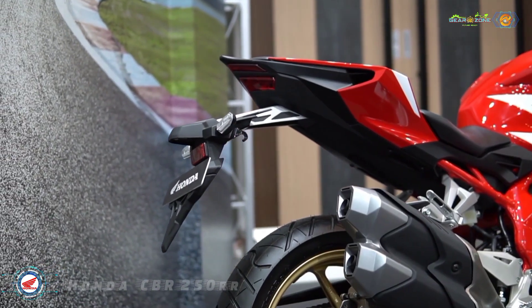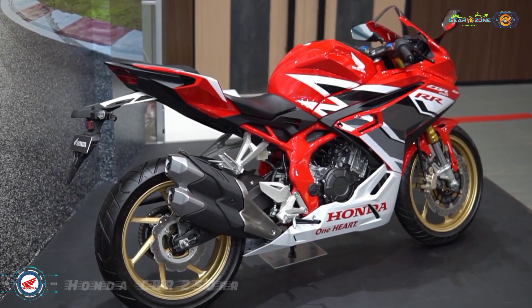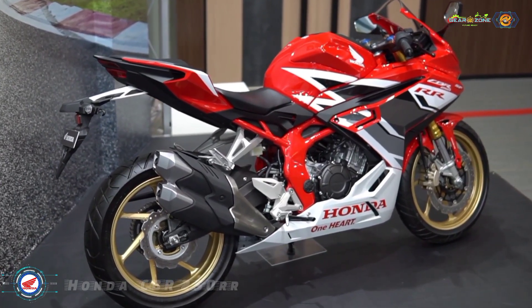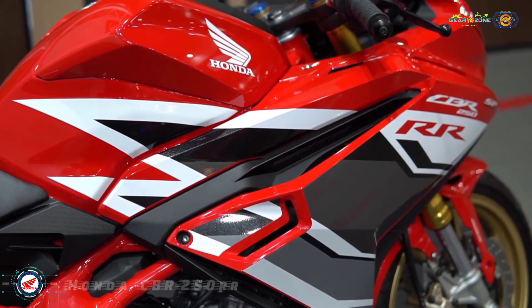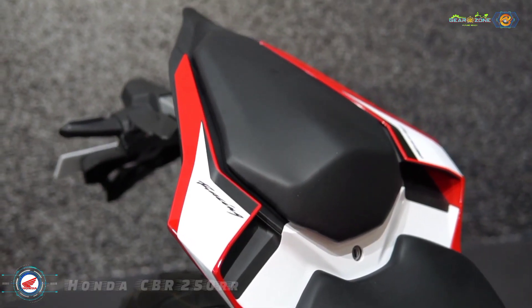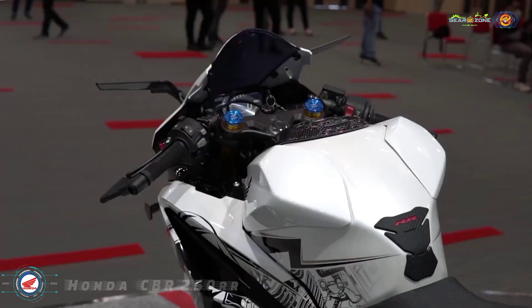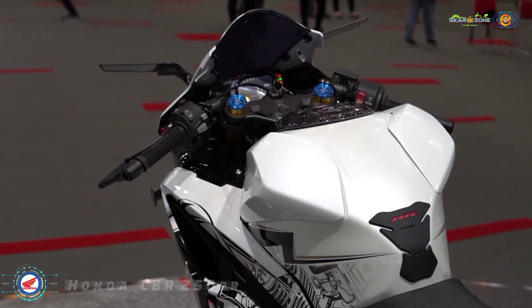The 17-inch alloy wheels are shod in 110/70 section front and 140/70 section rear tires. The list of optional extras includes a pillion-seat cowl, tank pad, fuel lid pad, rear fender eliminator, radiator protector, and handguards.